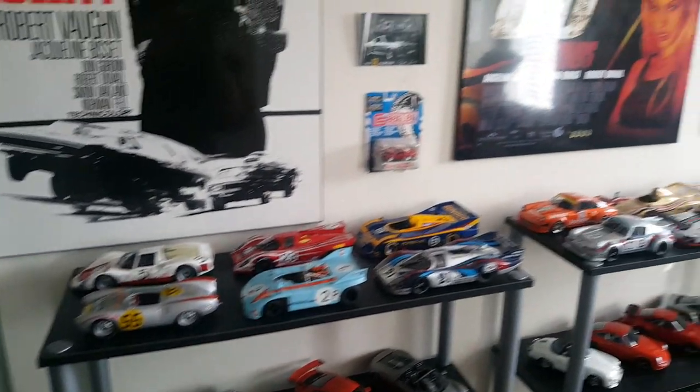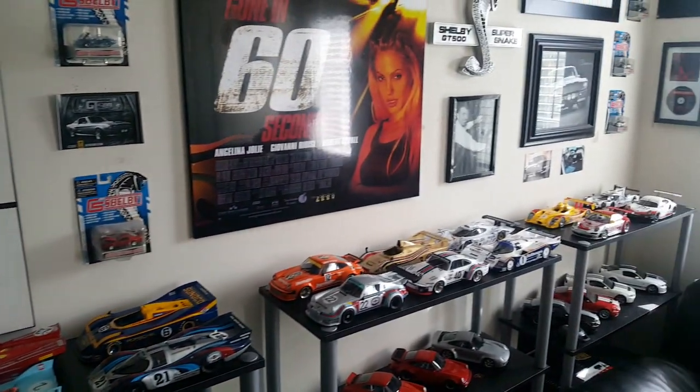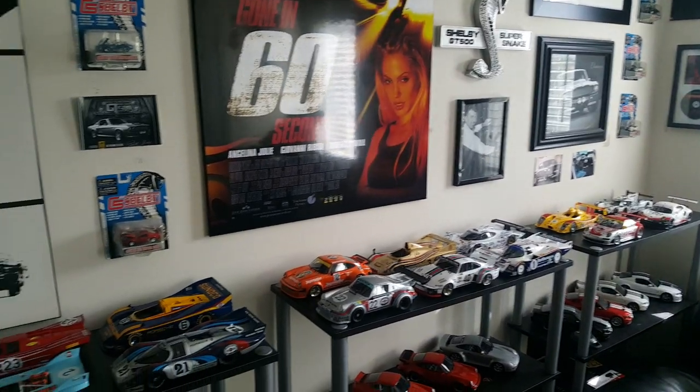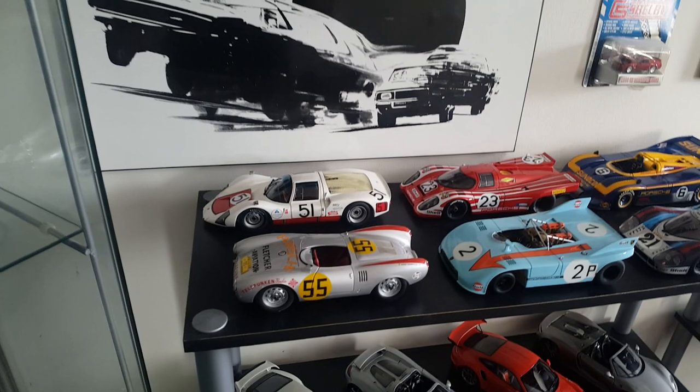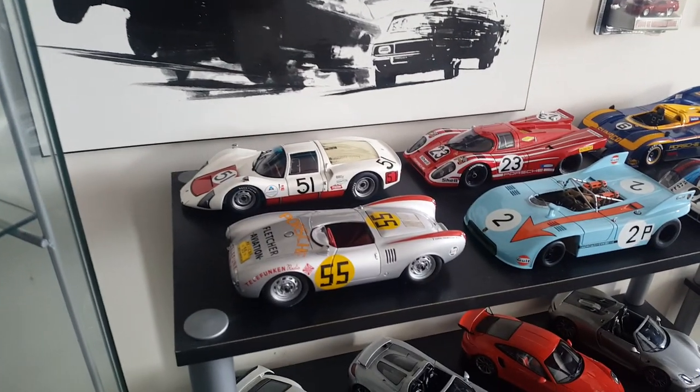What's up YouTube? Just gonna make a little updated video here of some of my Porsche race cars that I have, because there's a couple new ones added to the collection since I made that last video.